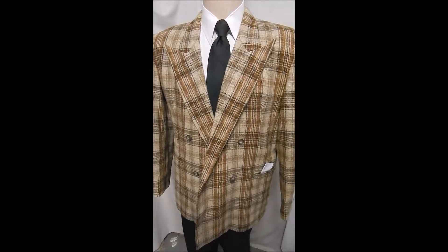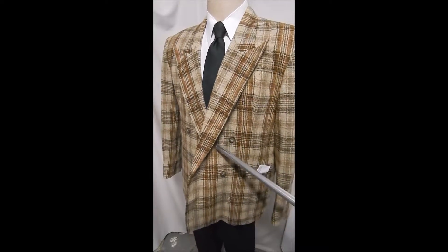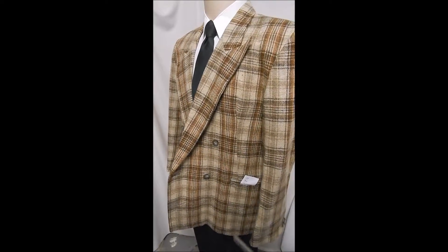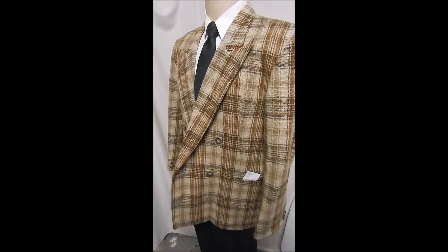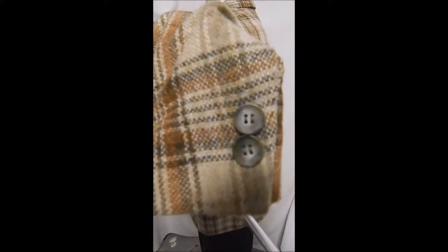This is a beautiful bespoke tweed. We really love the fabric. It's got a nice cut. It's double-breasted, which you don't find much. Slick pockets. Let's take a closer look at this — just a fabulous fabric.